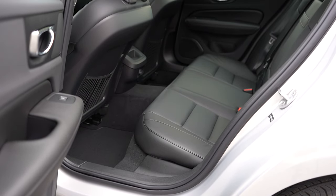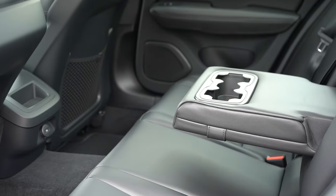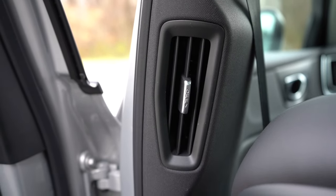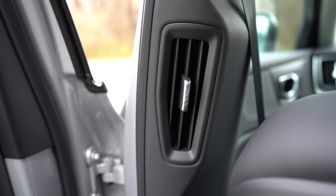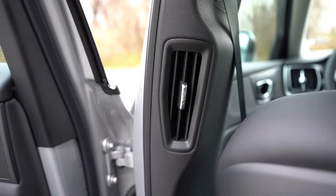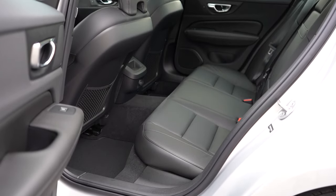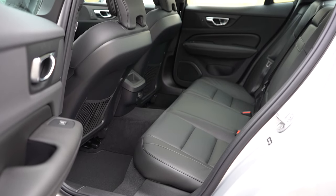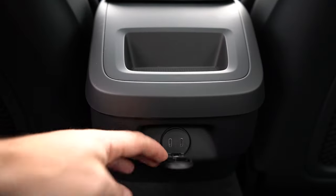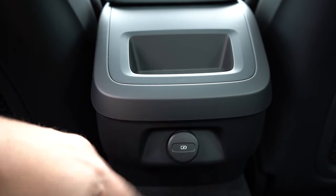Rear legroom is 35.2 inches — as a six-footer, there's adequate space back there. The rear center armrest with cup holders comes standard, as does rear ventilation — though interestingly the vents are located just in front of the rear doors on both sides rather than in the center console, giving one vent per rear passenger. Rear dual charging ports are also available back there, and heated rear seats are optional.